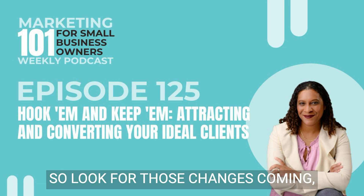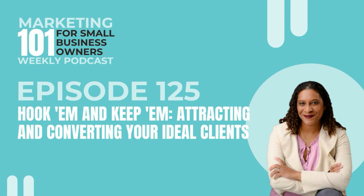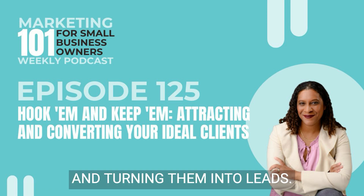So look for those changes coming. I'm excited for what this means for the entire show and for all the stuff that you are going to be experiencing. All right, but now, without further ado, let's get on to today's message. Again, we are talking about attracting those customers and turning them into leads.